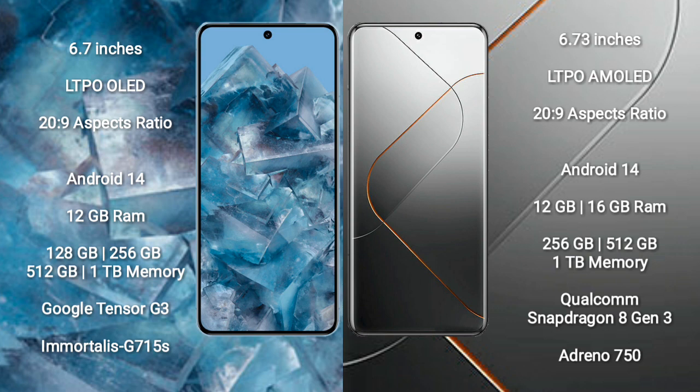Google Pixel 8 Pro runs on the Android 14 operating system. Xiaomi 14 Pro also runs on Android 14. Google Pixel 8 Pro comes with 12GB RAM and 128GB, 256GB, 512GB, or 1TB internal storage options.